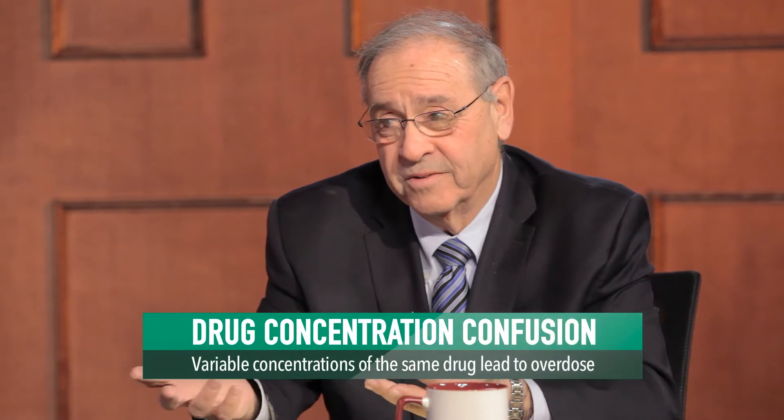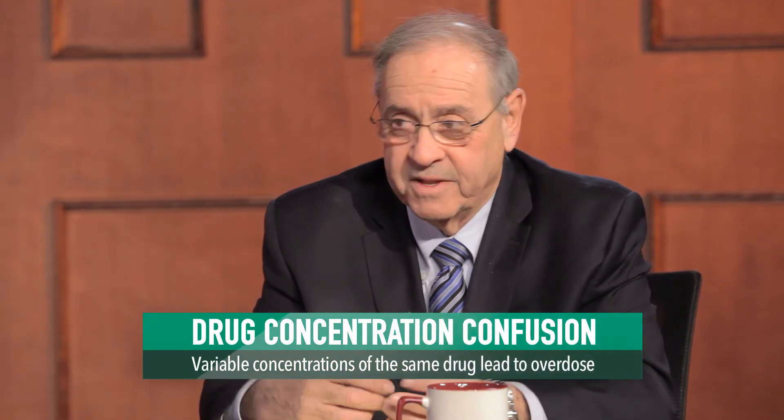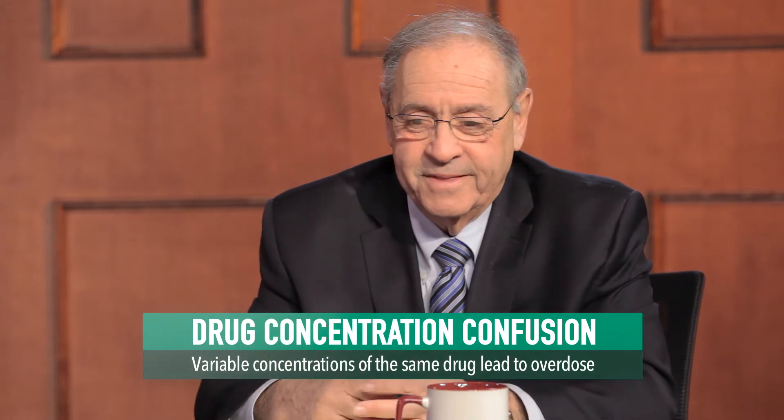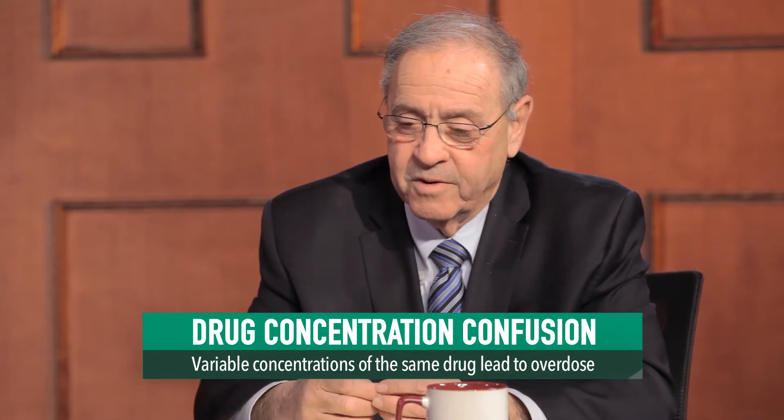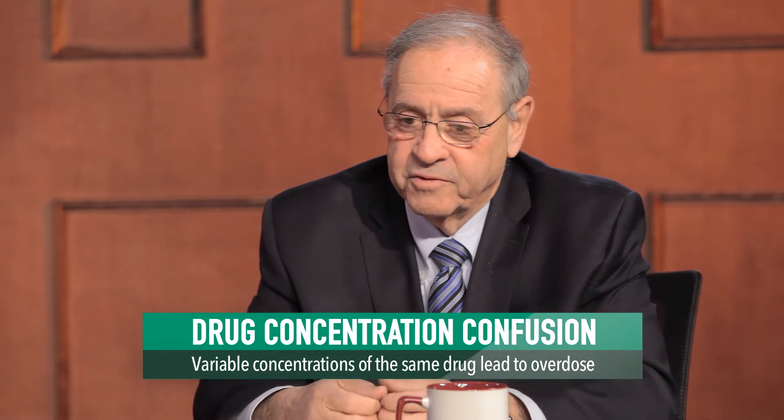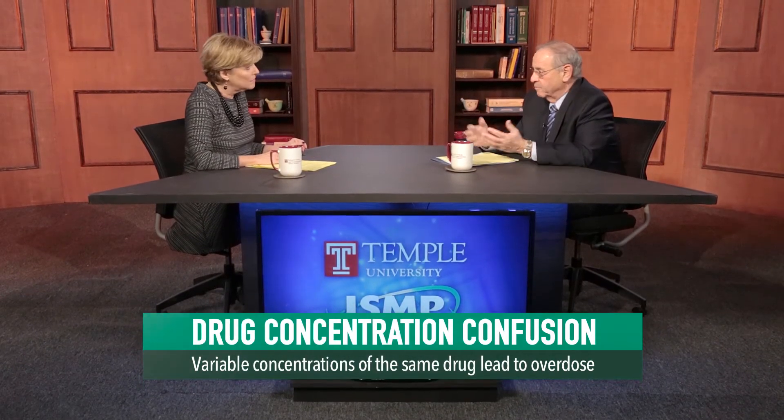I'd like to welcome back Mike Cohen, the president of ISMP, to walk us through the recommendations. Mike, what is ISMP advising practitioners to do in this situation? Yeah, it's a potentially serious situation. We actually had a report — as you know, we operate the National Medication Error Reporting Program. We actually had a report from an anesthesiologist who gave the stronger concentration, and that's a five-fold overdose that the patient received. So it's potentially serious. And fortunately, this patient was intubated and was on a respirator. It is given to patients that are undergoing artificial respiration of some type. It could have been quite serious if the patient wasn't intubated.